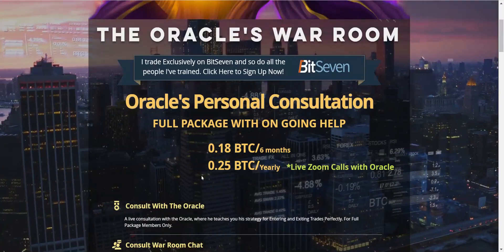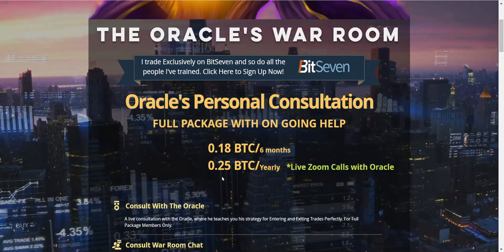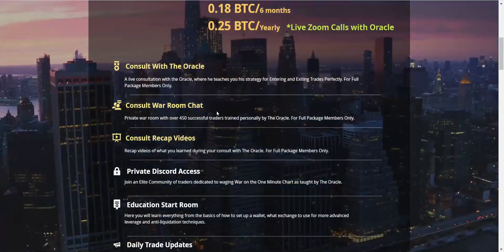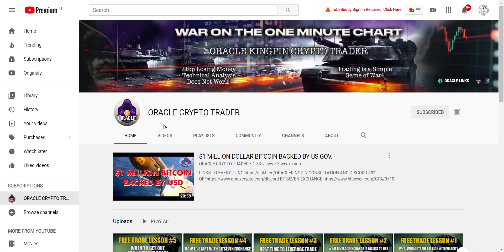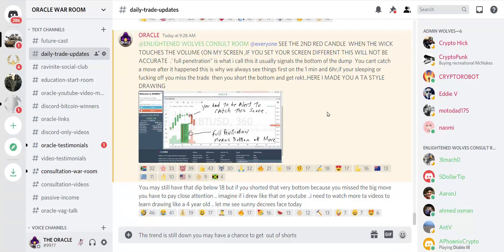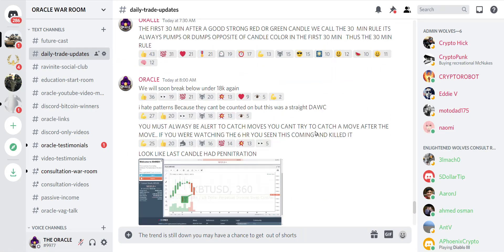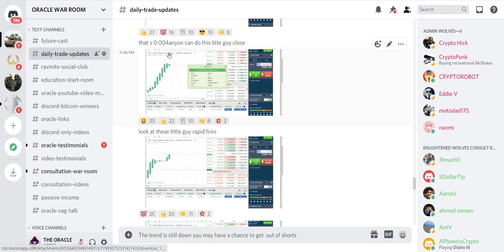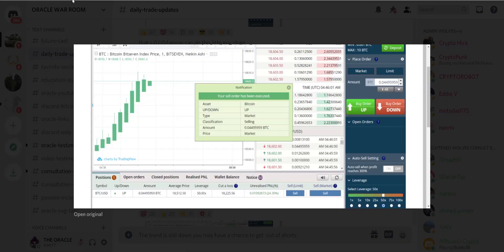Everybody gets the full package. The session with me is life-changing — you will never trade the same again. There are recap videos and the entire Discord itself. As a bonus, if you go with the yearly package at 0.25, you get live Zoom calls with the Oracle. I also made a new channel called Oracle Crypto Trader — stop losing money with technical analysis, it doesn't work. I've begun a series of free trade lessons. You get my daily trade updates, and you see my trades in real time — rapid-fire trades showing tiny amounts that anyone can do.